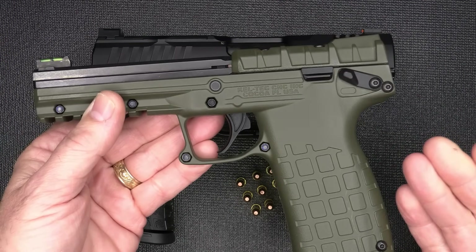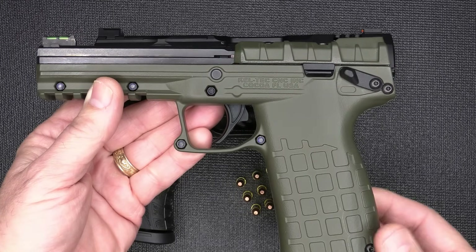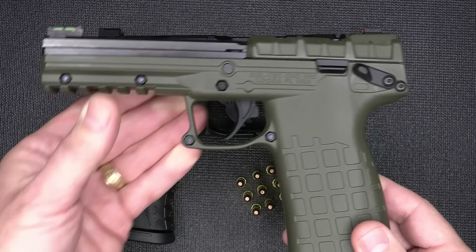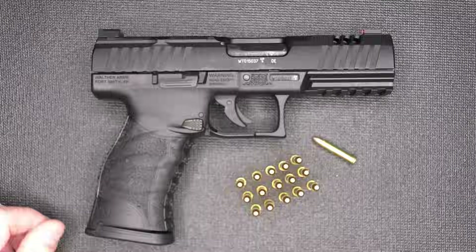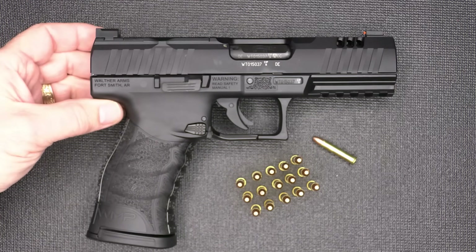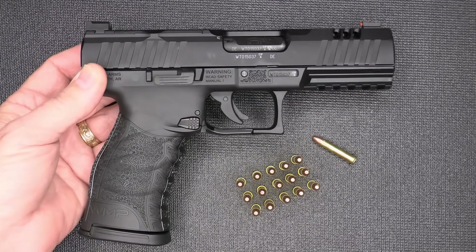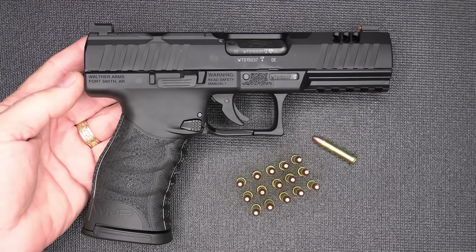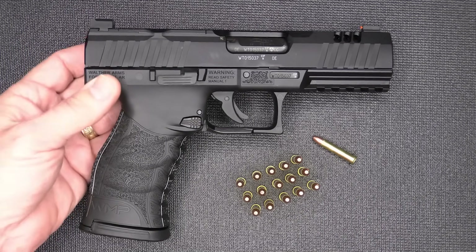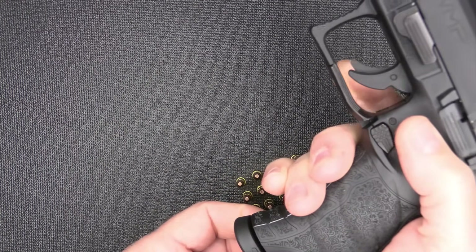The Kel-Tec PMR-30 is a 30-round pistol — those things surprised me at how much I really enjoyed it. Rock Island Armory also makes a 1911-style .22 Magnum. For a major premium gun company to come out with a .22 Magnum is saying something about the caliber. It carries 15+1. It has four mag releases, you get a 15-round magazine, and two magazines come with the pistol.